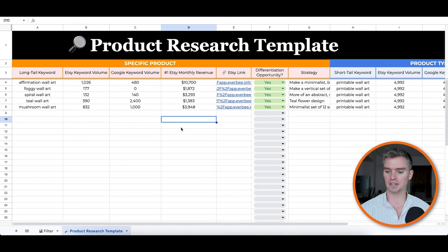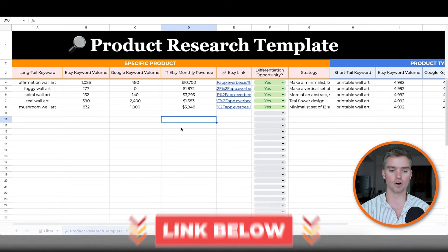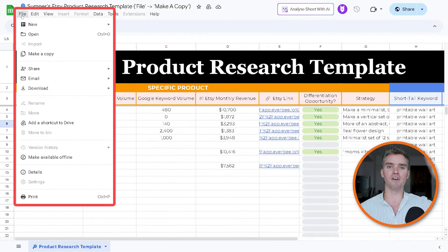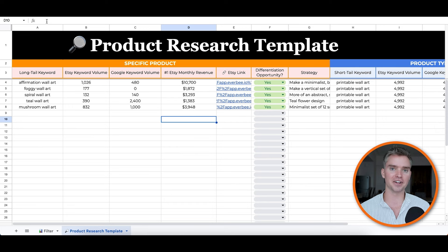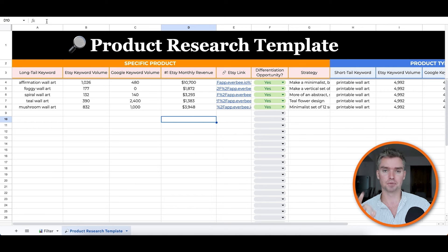Now let's start drilling in to find specific, high-demand, low-competition product opportunities. Go back to the spreadsheet. You can get it 100% free — linked in the description below. Just enter your name and email and I'll send it directly to your inbox. Once you get it, click File in the top left corner, then Make a Copy. You'll get your own copy to work with. You just need a free Gmail account. It might look intimidating because there's a lot of data, but it's very simple. It helps track your entire product research process and ultimately shows you the best products to start selling on Etsy.